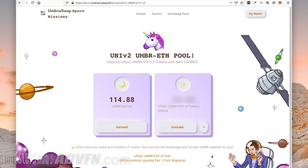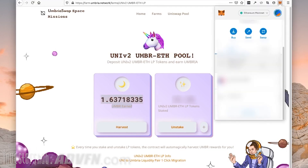We cut to some time later and we're back at the farm staking page. As you can see in the left box, we've generated a bunch of Umbria token. Now we want to harvest our staking reward. Make sure your wallet is connected, hit Harvest, and slurp up your tokens.